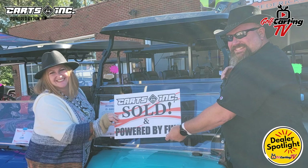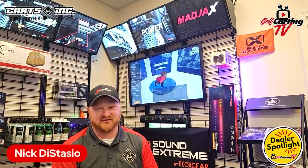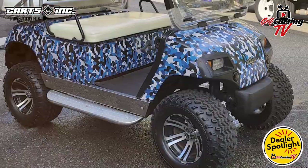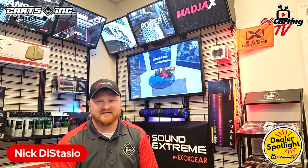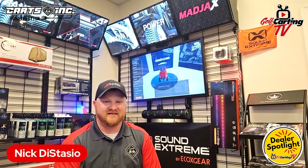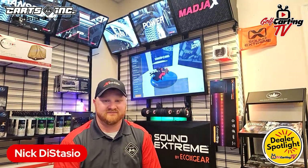We also talk about their budget and whether they're financing — sometimes there are financing incentives that help. What kind of performance they're looking for — sometimes that's determined by their use, but if they want to run 35 miles an hour, there are only a few options. We talk about ride height, comfort options, and the warranty provided by the manufacturer, how the dealer supports it, and what the maintenance is — because those are all ongoing expenses throughout the journey of owning a golf cart.